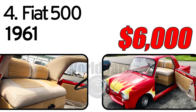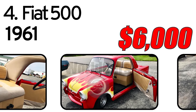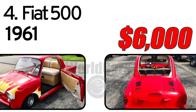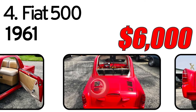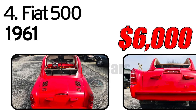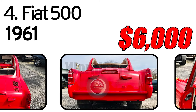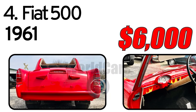Door windows work great and the suicide doors are in great condition. Electric start Yamaha golf cart motor does about 15 miles per hour.